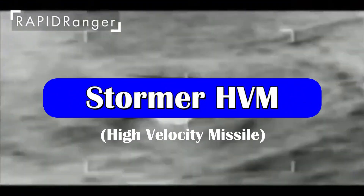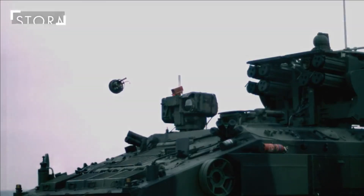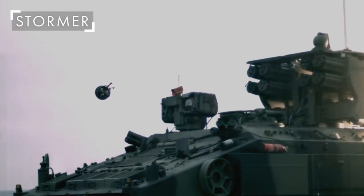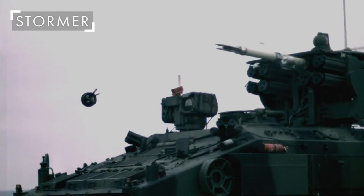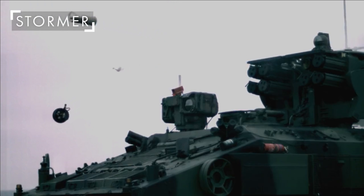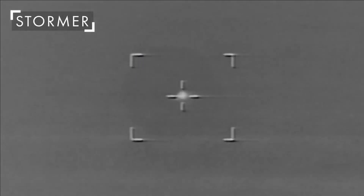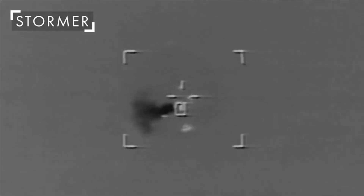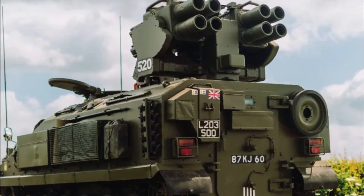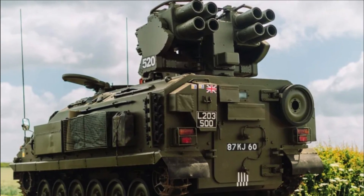Now we'll talk about the Stormer high-velocity missile, which has been developed primarily to counter aerial targets such as attack helicopters and low-flying aircraft which are a threat to the armored formation. This air defense system, which is in service with the British Army, is equipped with Star Streak man-portable air defense missiles. The Stormer HMV has 8 ready-to-fire missiles stored in launchers and up to 12 reload missiles carried inside the hull.